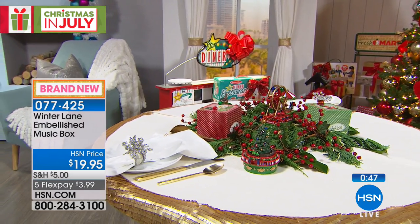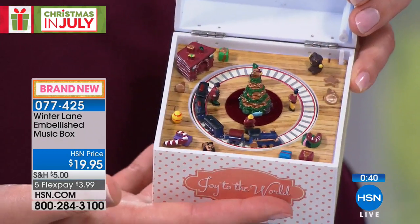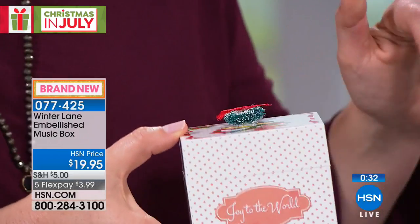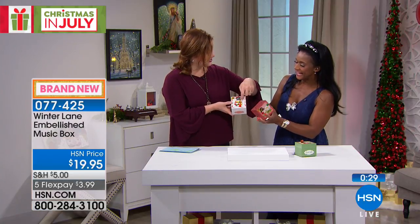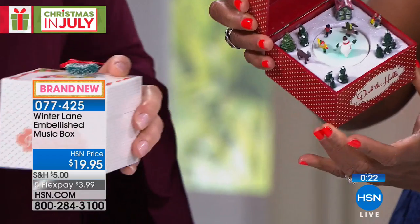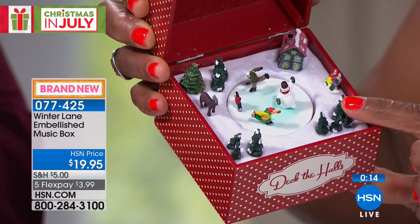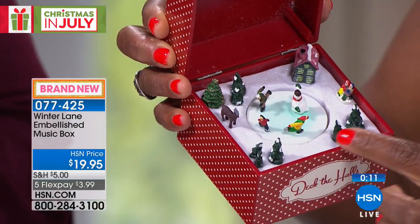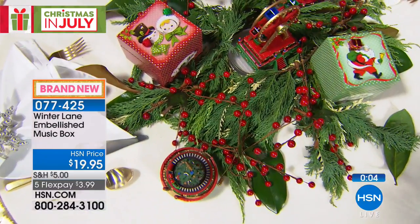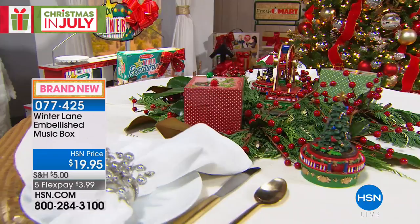With five flexible payments that's $3.99. The boxes tell you exactly what song they'll play right on the front. Deck the Halls shows the ice skating scene in 3D. They're three and three-quarters inches in length and width, and three and a quarter inches in height — so affordable, no mess, easy to put out anywhere. Item number 077425 and everything's on five flex.